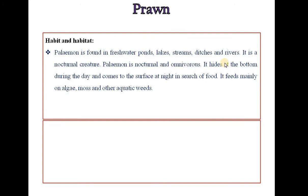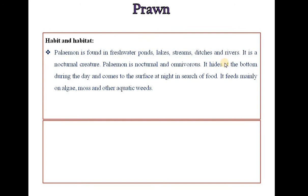Habit and Habitat of Prawn: Palaemon is found in freshwater ponds, lakes, streams, ditches and rivers. It is a nocturnal and omnivorous creature. It hides at the bottom during the day and comes to the surface at night in search of food. It feeds mainly on algae, mosses and other aquatic weeds. It is distributed throughout India.